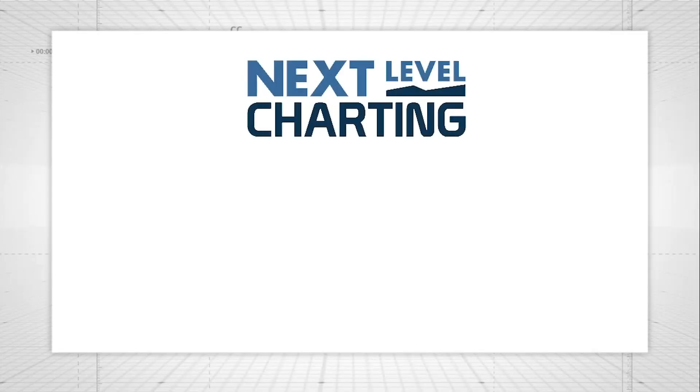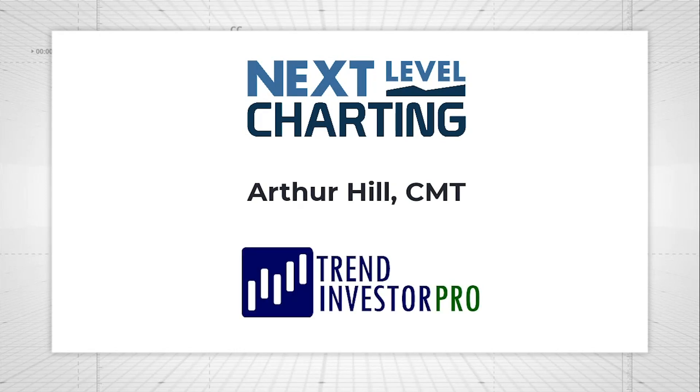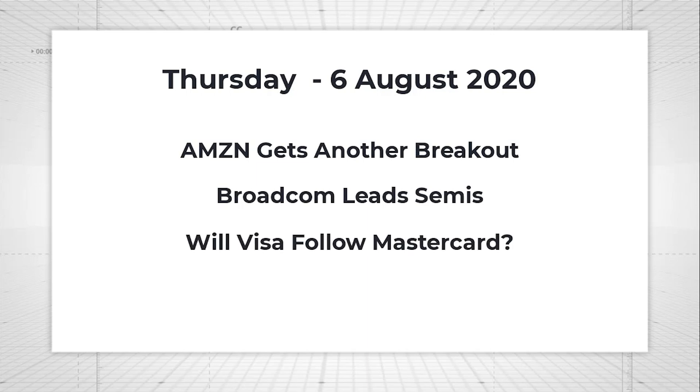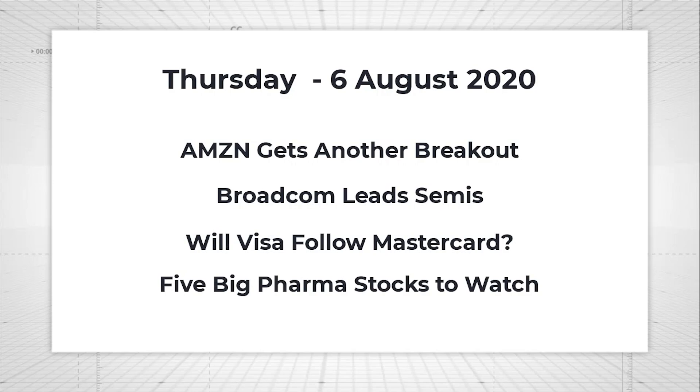Hey, this is Arthur Hill, Chief Technical Strategist at TrendInvestorPro.com. You are tuned in to Next Level Charting. Thank you very much for joining us. Today we're going to look at some stocks: we've got Amazon, we've got Broadcom in the semiconductor group, we've got Visa and Mastercard in the electronic payments group, and we've got five big pharma stocks.